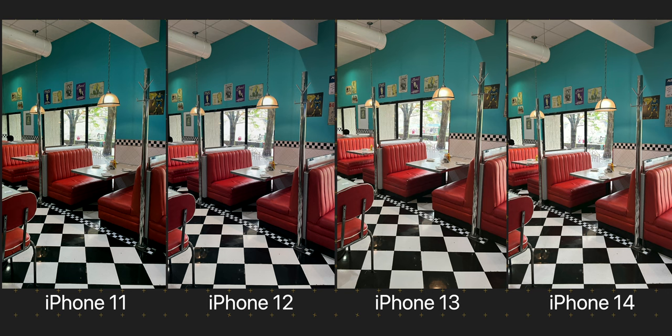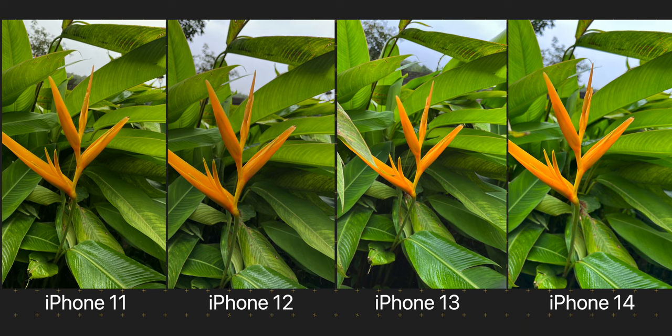iPhone 11 and 12 are not slow phones at all, but the iPhone 13 and 14 are much faster, so when using all of them together, 11 and 12 feel a bit slower. Coming to the colours, there is again very little difference in the way all these phones capture them. Ones in the iPhone 11 and 12's images are a bit less saturated, while the iPhone 13 and 14 have a bit more saturation and warmth in their images.